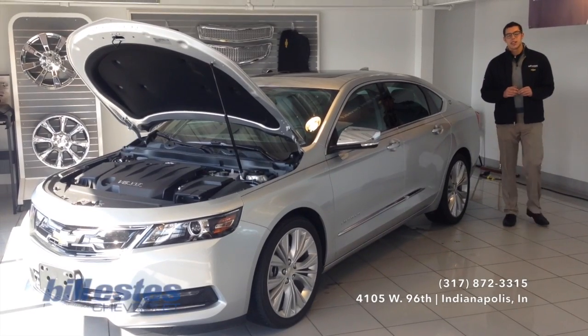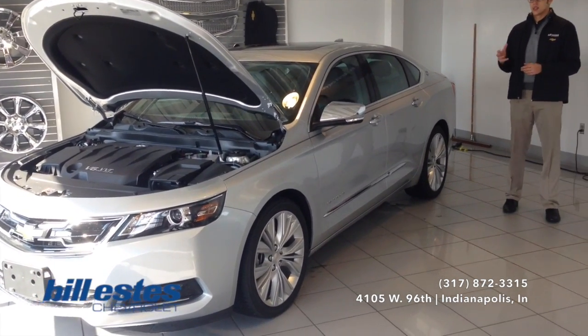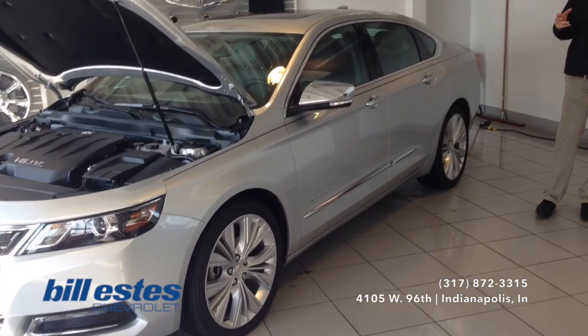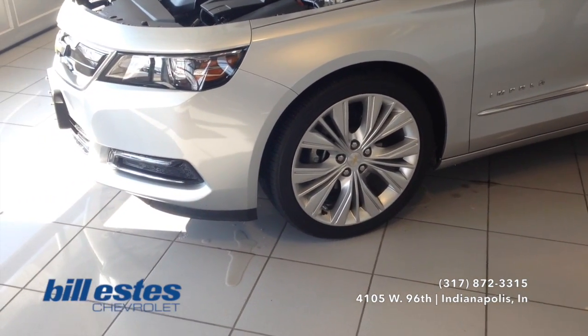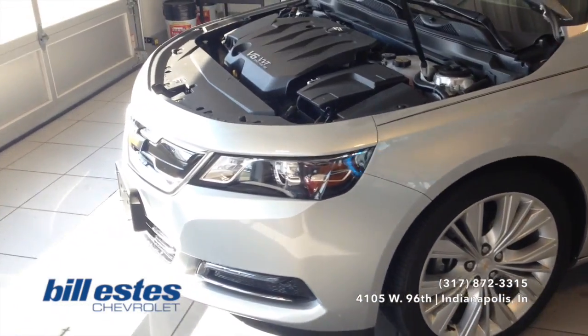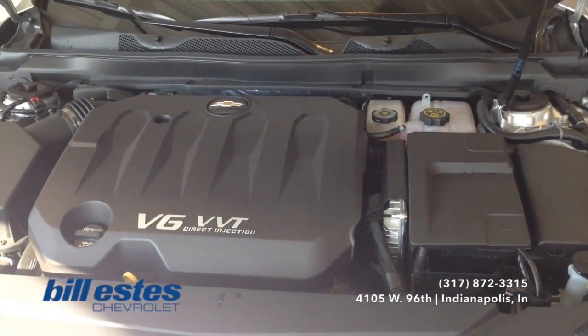Hi guys, I'm Dalton Reyes from Intellectual Chevrolet. Today we're going to take a look at the brand new 2015 Chevy Impala. This one is in the silver ice metallic exterior with the dark titanium interior. The wheels are a 20-inch aluminum wheel. As for the engine, it is a 3.6 liter V6 automatic engine with a 6-speed transmission.